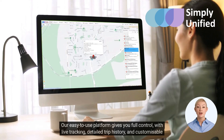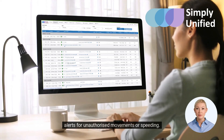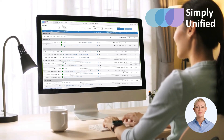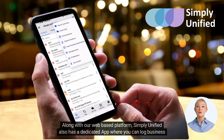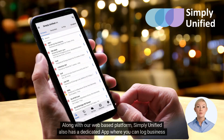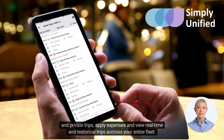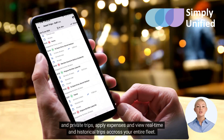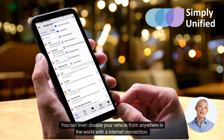Our easy-to-use platform gives you full control with live tracking, detailed trip history, and customizable alerts for unauthorized movements or speeding. Along with our web-based platform, Simply Unified also has a dedicated app where you can log business and private trips.